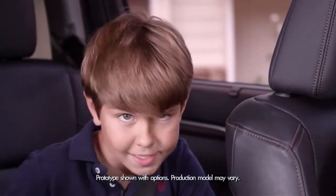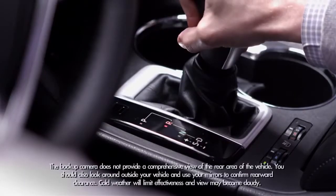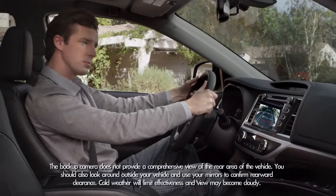When you back up, it's nice to have help, right Dad? When my dad shifts into reverse, the backup camera image appears on the audio display in the center console to show where you are going.